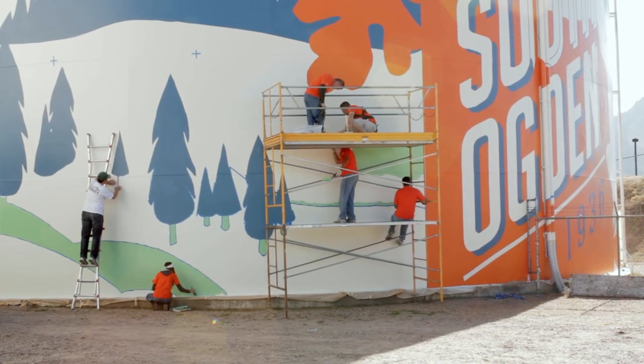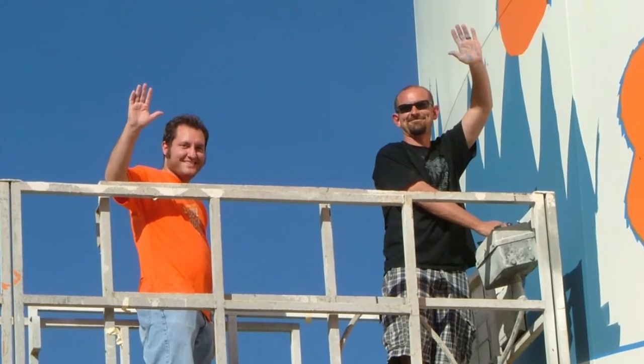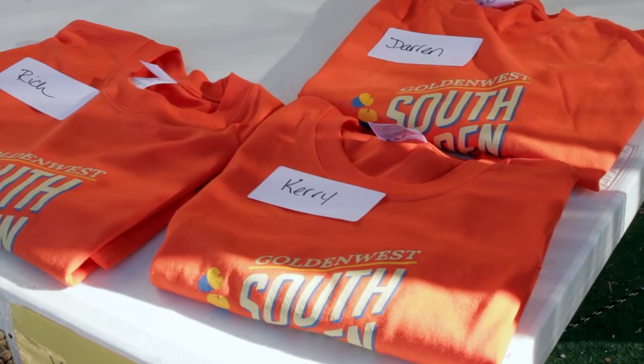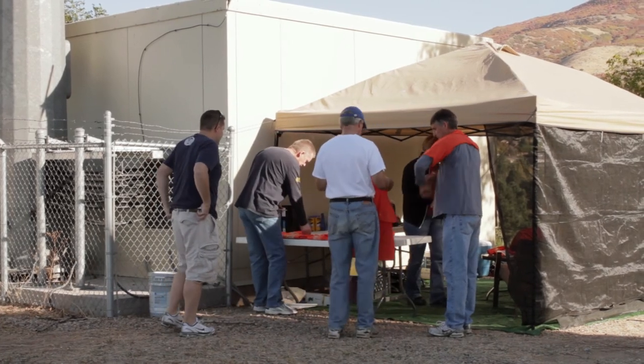We had about 50 volunteers from Golden West Credit Union who wanted to help with this, so what we did is schedule them out about three shifts per day for an entire week. Each of those shifts came in and was given a paintbrush and roller. I remember the day the executive staff came in and worked really hard, and they actually did.